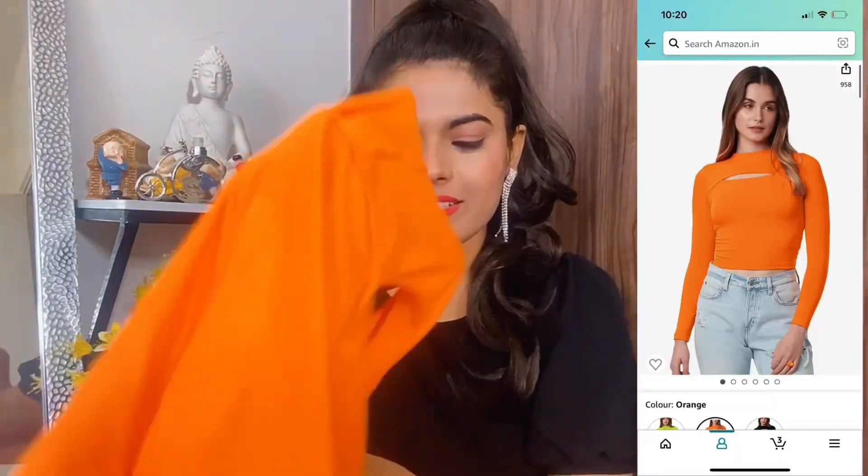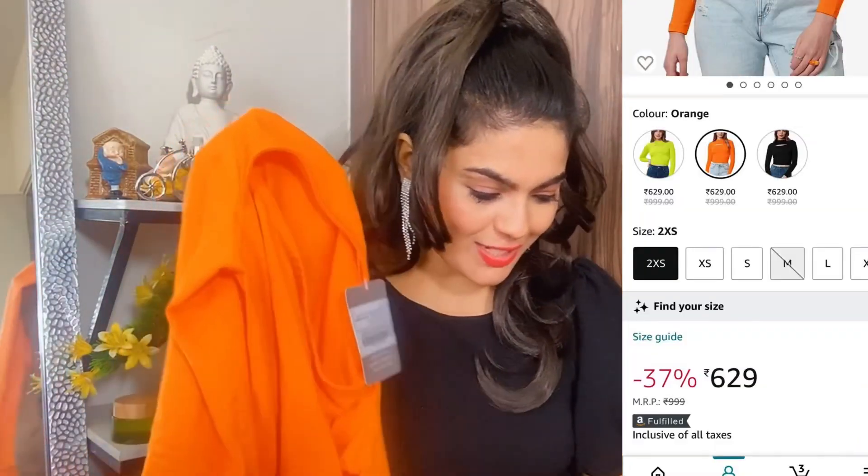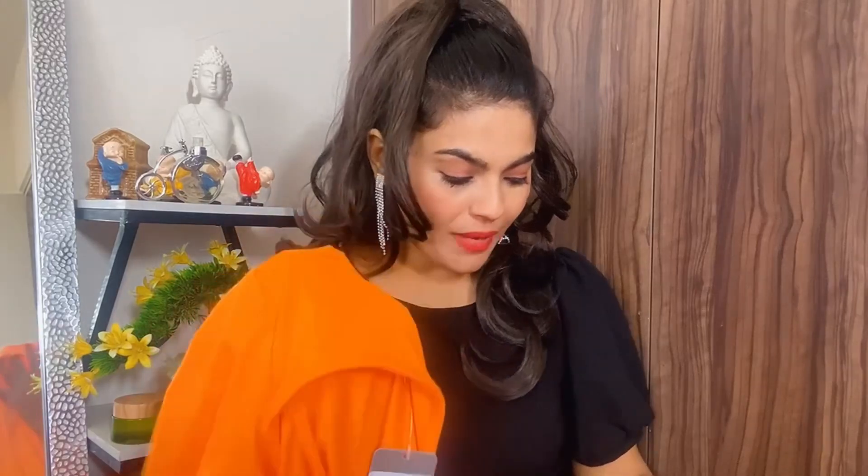Next, I have bought a Korean style top which has a slightly different neck design. It comes in orange color — you will get three different colors: this orange which I bought, a neon green, and a black. I purchased this in M size. The quality is very good. If you are talking about the price, it is 629 rupees. I thought it was a little costly but the top is very beautiful — it has a 37% discount.